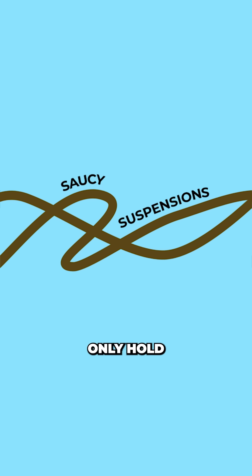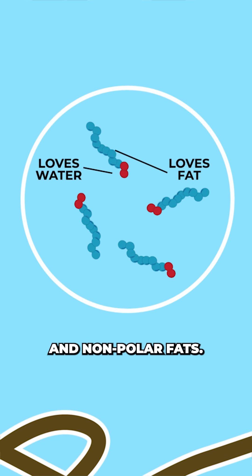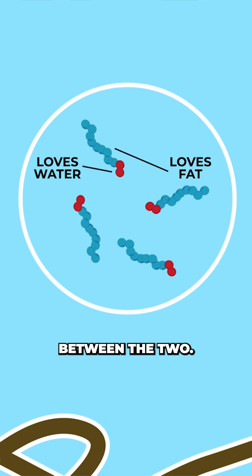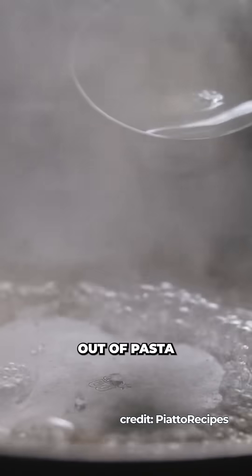These saucy suspensions only hold if they have emulsifiers — molecules that can interact with both polar water and non-polar fat, bridging the repulsion between the two. Traditionally, to keep the balance, chefs depend on starch that leaks out of pasta as it boils.